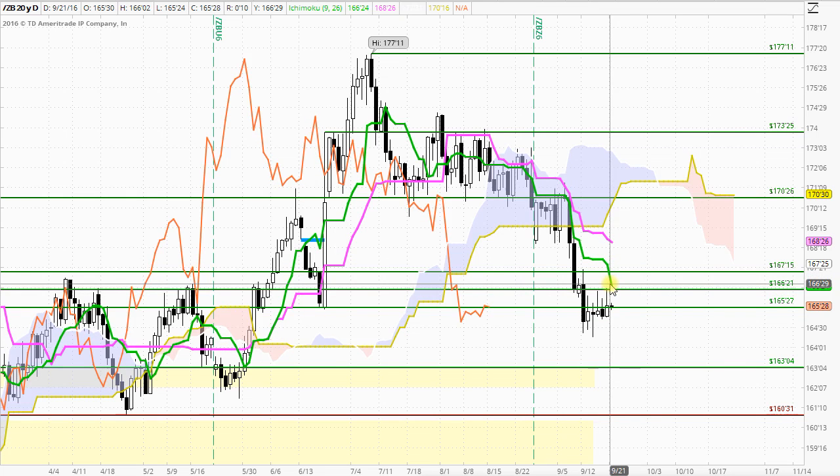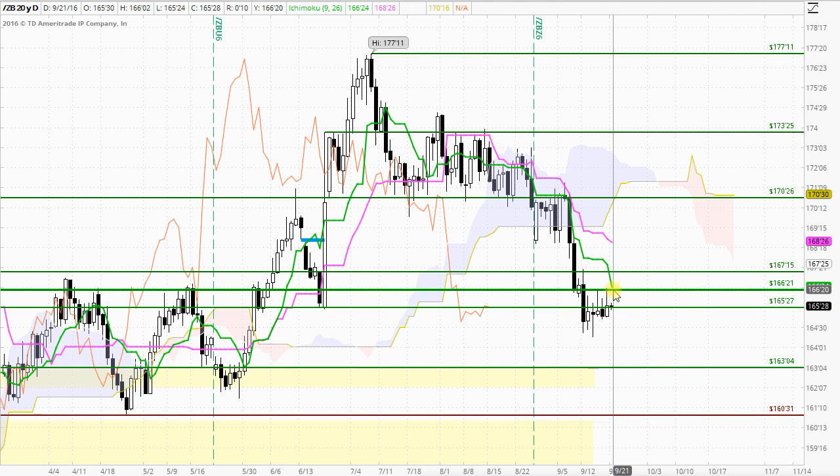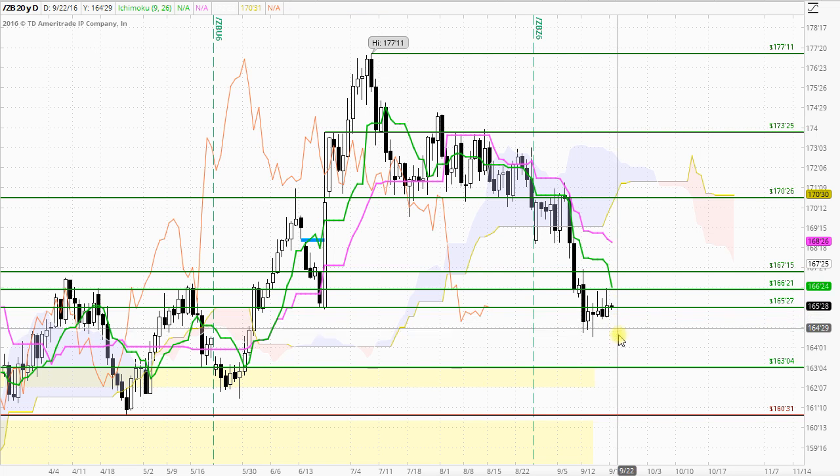Importantly, the Tenkansen moves significantly lower over the next day down to around the 166.21 level, which suggests that the potential resistance around there will actually be strengthened, with less likelihood of a breakout to the upside. The rejection from here today without the Tenkansen trading there has been quite strong, and this suggests that if we see a very strong rejection from 166.21 and if the 165.27 level is taken out as an area of support with a bearish breakout down below there, we could see the market testing down to significantly lower levels.